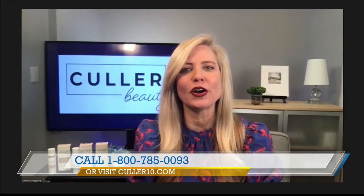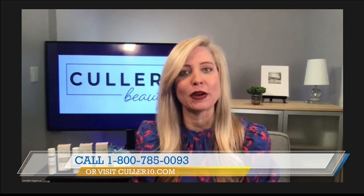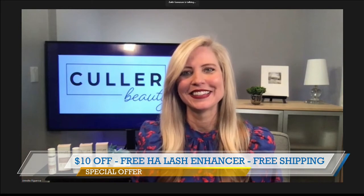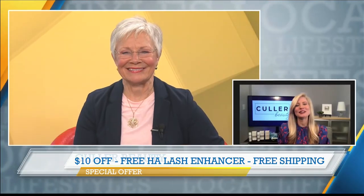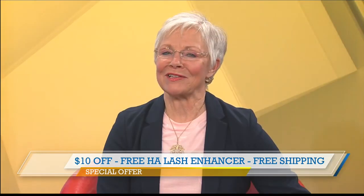That's a bonus, bonus, and bonus! Annette, thank you so much. Let our audience know how they can get their hands on this product. Color10.com, free shipping — that easy — or you can call the number on your screen. Remember, you're going to get $10 off the foundation and the primer, and we're throwing in that eyelash enhancer. Annette Figueroa, always here to help us look good. Thank you so much. We'll be back with more Lifestyles after this — stay with us.